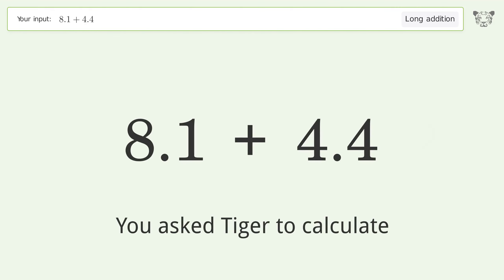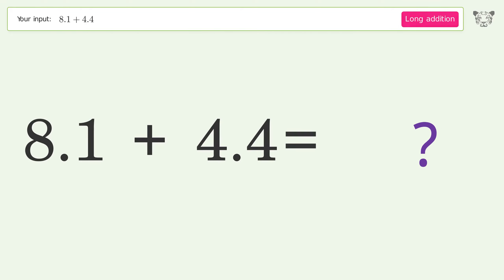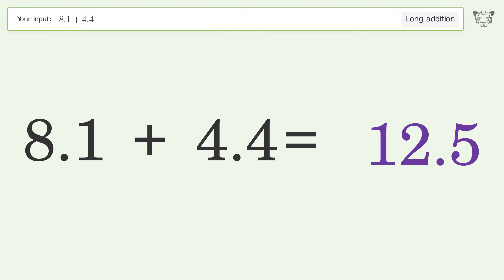You asked Tiger to calculate. This deals with long addition; the final result is 12.5.